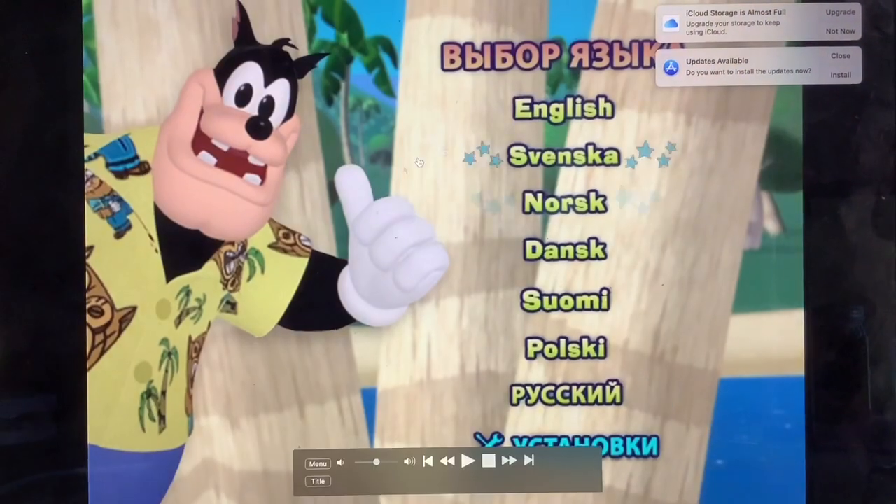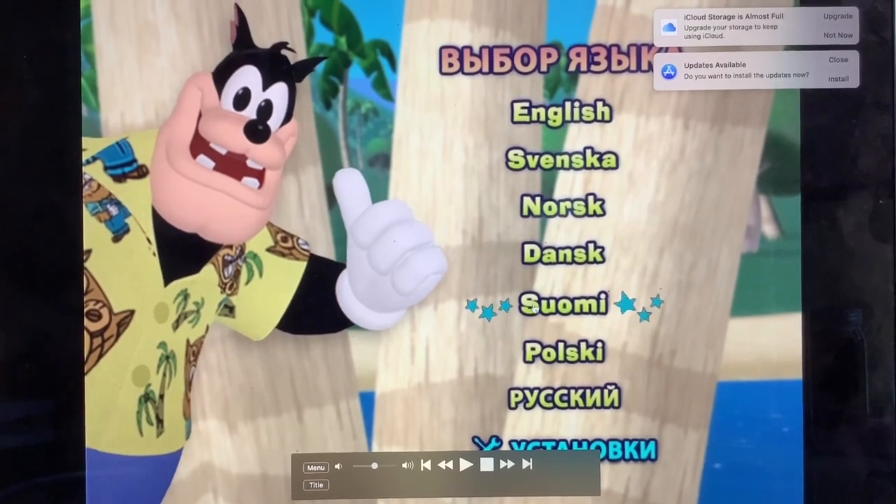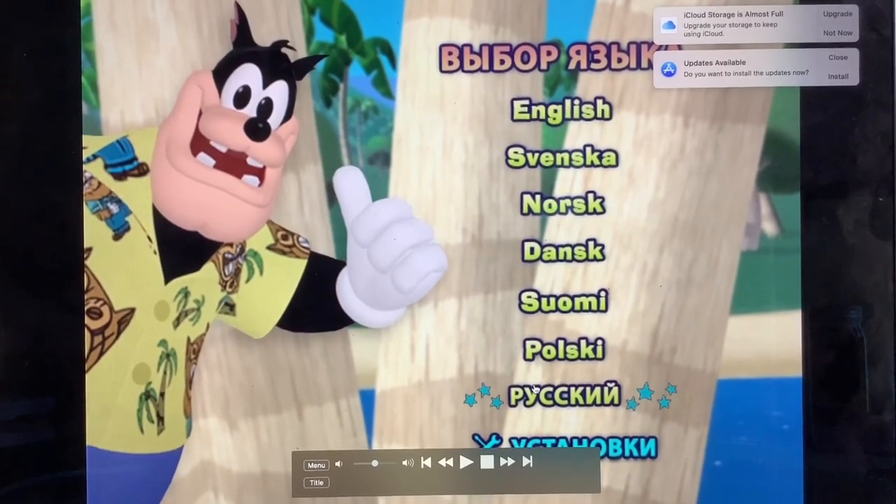Setup, languages: English, Swedish, Norwegian, Danish, Finnish, Polish, and Russian.